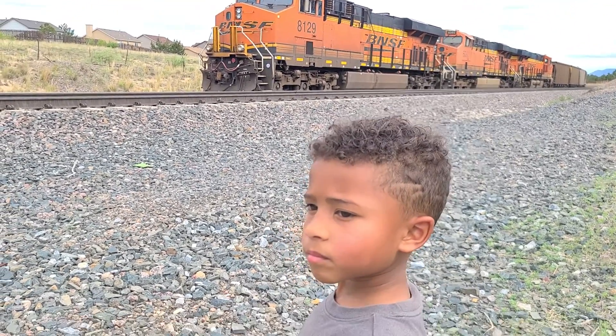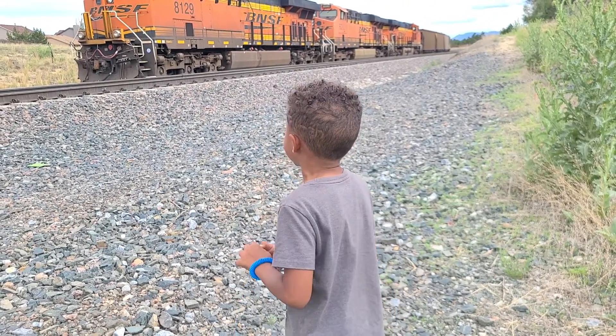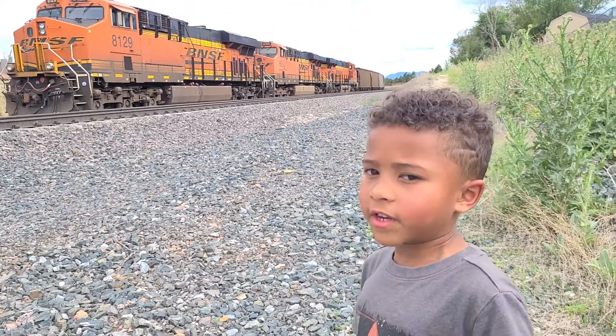I just think this one maybe just parked here for a while. Yeah, it could just be like that Kansas City Southern that was there all day, and next time we came railfanning it was just gone.